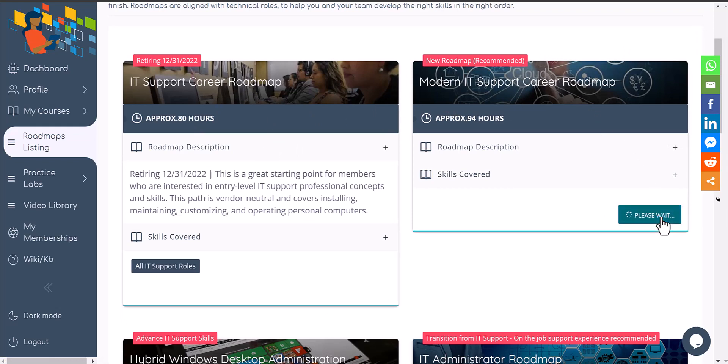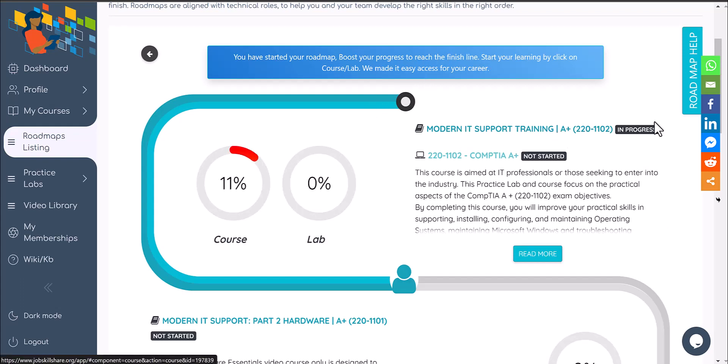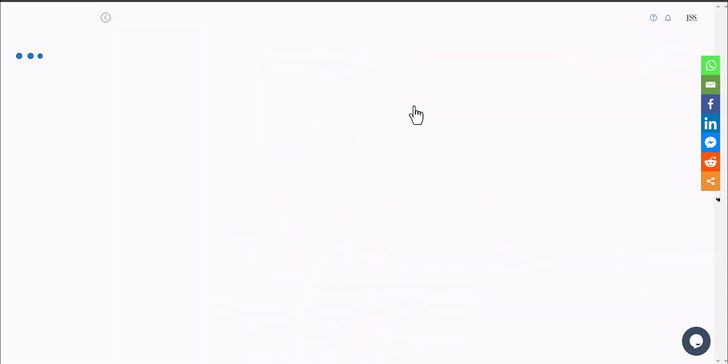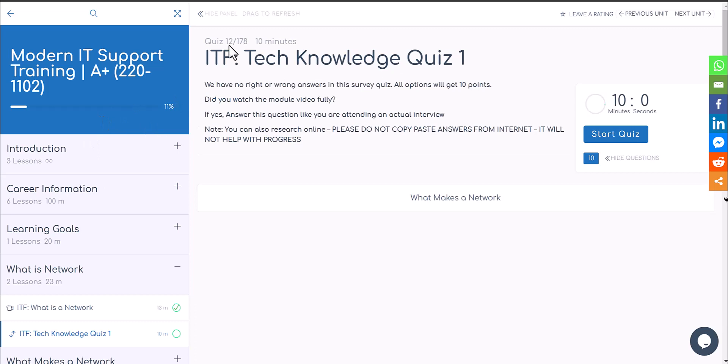Let me show you quickly how interactive this is. We're going to go into our roadmap — I already started it. You're going to click on the Modern IT Support Roadmap. As you can see, it will also target the new A+ certification with the skills learning, so you can learn two things at the same time. When you click on it, you'll open the course. It is still saying it's under development — that's fine, we're still adding projects, but there's a lot of work done already.